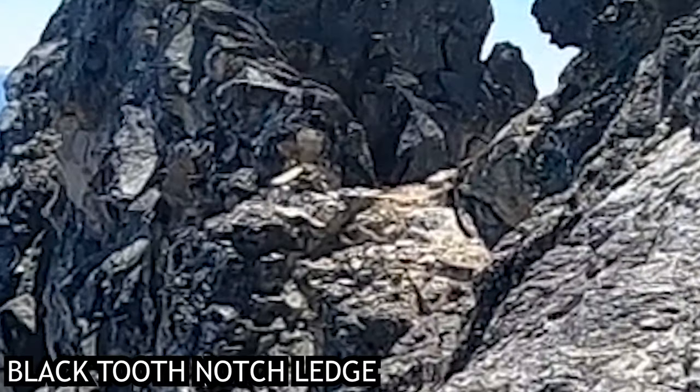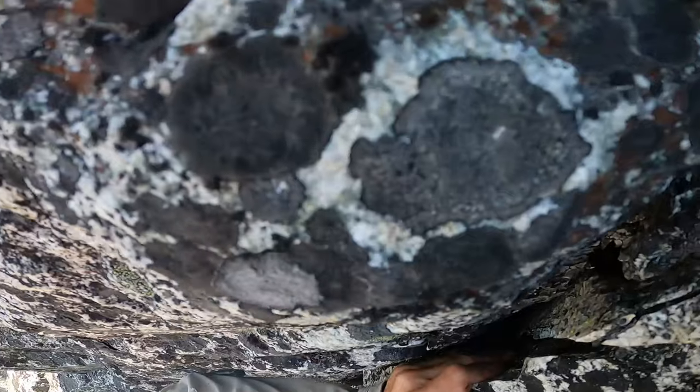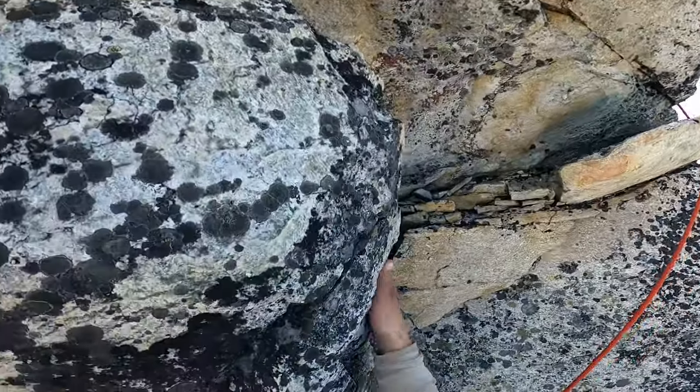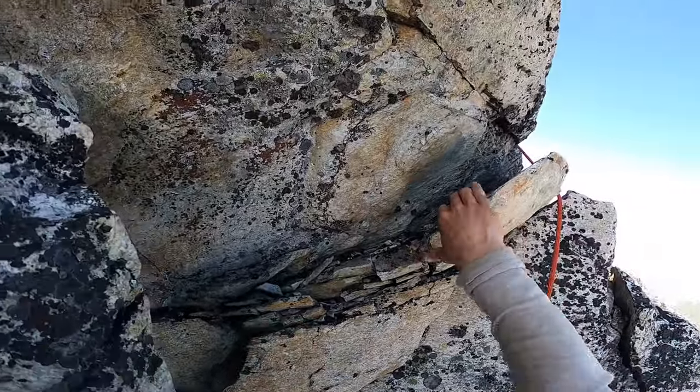Above this ridge we got a visual of a cairn denoting the ledge leading to Black Tooth Notch. This is important because the best descent in mid and late season will require getting to this notch. From this point we climbed towards the right on class 4 terrain until reaching the summit.